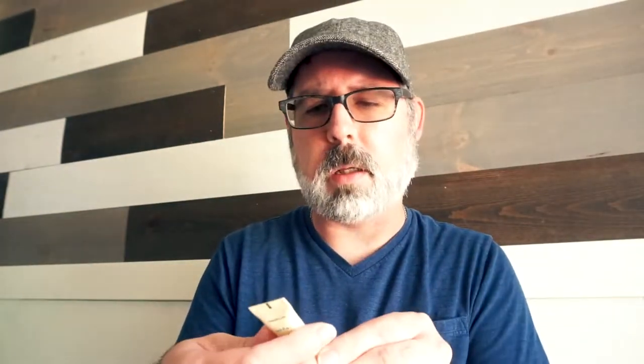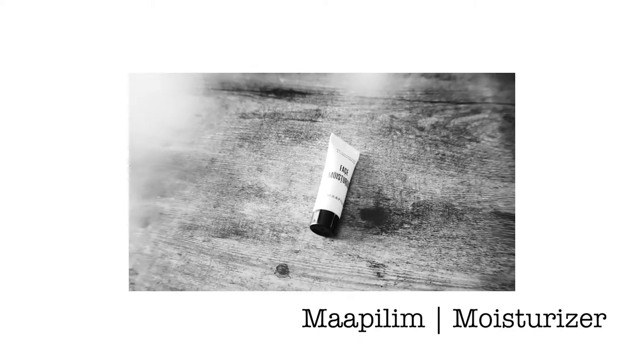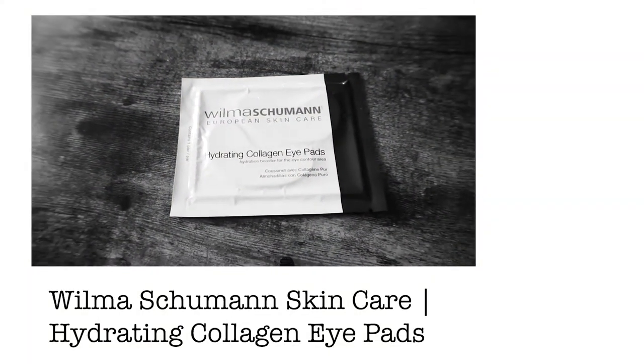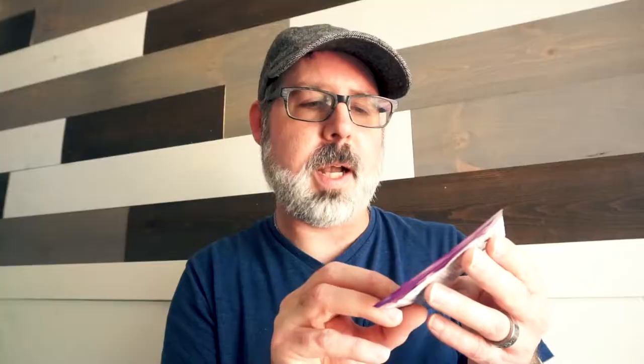This one here is a face moisturizer by Moplin — it's so tiny I'm not going to open it up. But this one here I'm super excited about because I always see people using them: it's hydrating collagen eye pads from Wilma Schumann, and I'm super excited about trying these.